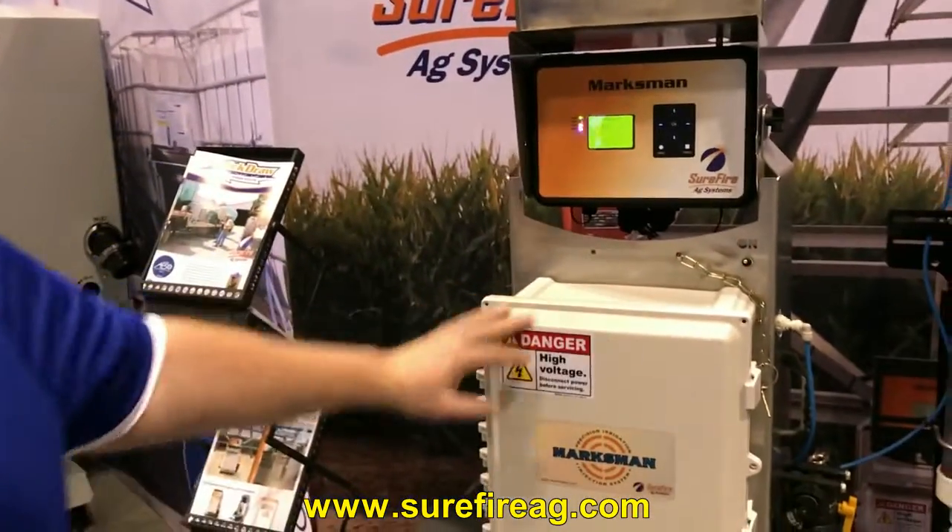We're actually giving a Marksman away free here at Commodity Classic. People can get registered — just come right by the booth here and sign up, and we'll be drawing live on Facebook next Tuesday at 10 o'clock in the morning, central time. Once we get back home, we'll put everybody's name in the big spinning wheel and draw it out live.